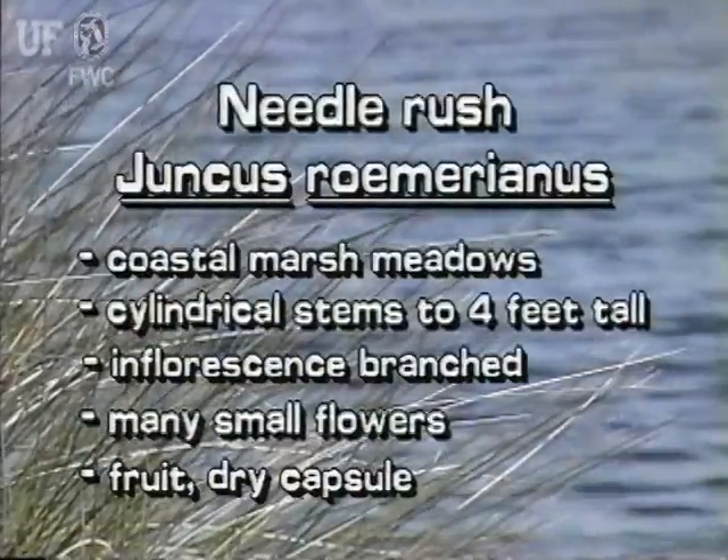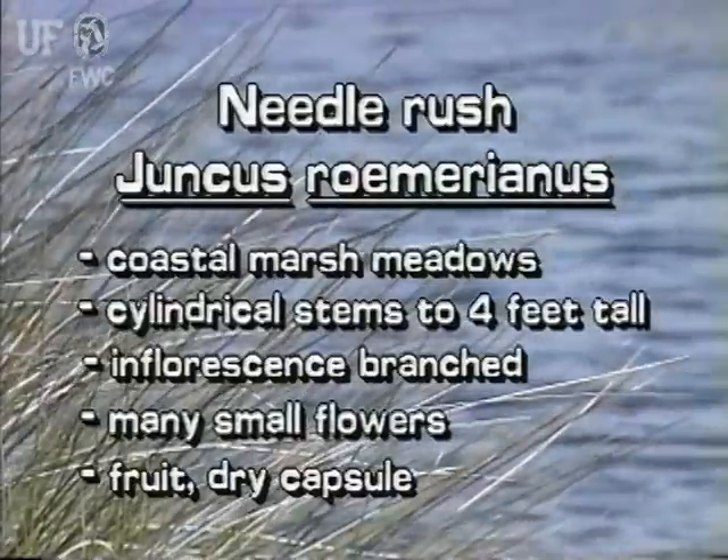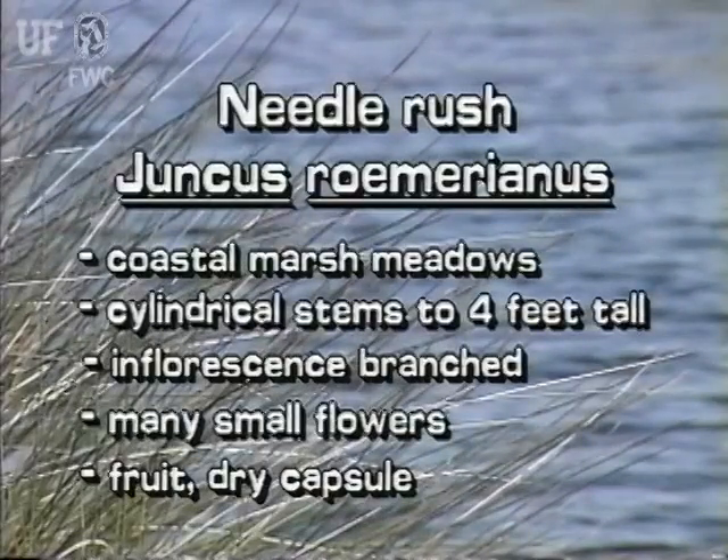Needle rush is a common coastal marsh plant of Florida. It has cylindrical stems that grow to four feet tall. The compound inflorescence has branches and branchlets and many flowers. The fruit is a dry capsule containing shiny seeds.